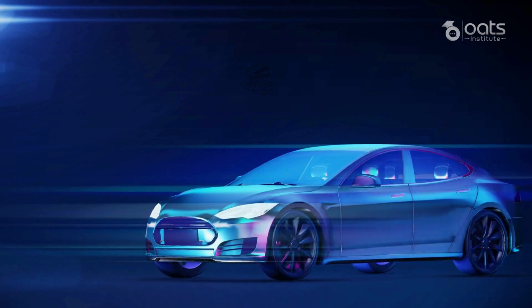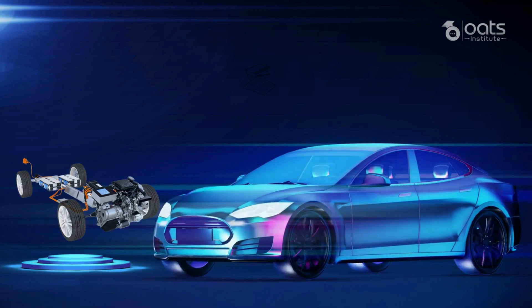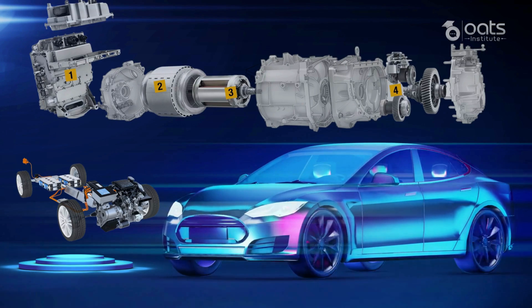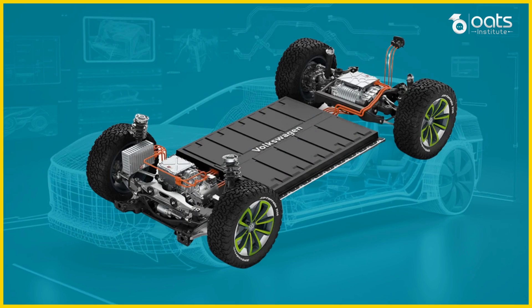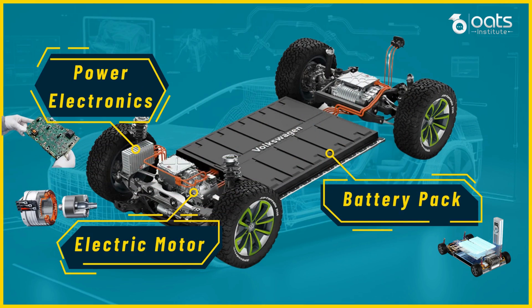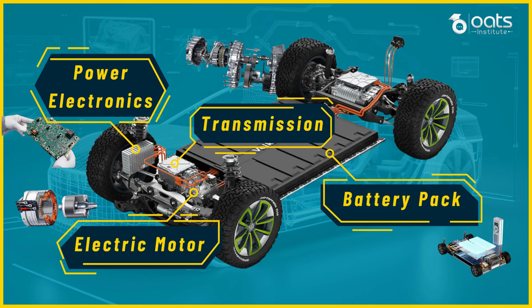Electric vehicles have revolutionized the automotive industry, and their success heavily relies on the efficiency and performance of their powertrain systems. In this video, we will explore the key components, design principles and optimization techniques that make electric vehicles the eco-friendly and powerful machines that they are. The powertrain of an electric vehicle consists of several critical components, including the battery, electric motor, power electronics and transmissions if applicable. These components work together in harmony creating a seamless electric driving experience. Now let's dive into each of these components and understand their role in shaping the future of transportation.